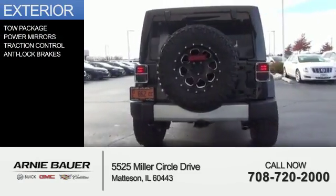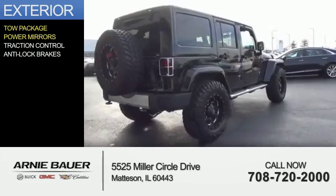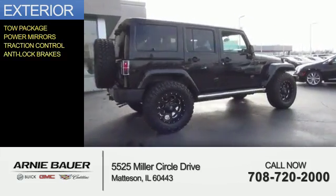The features include a tow package, power mirrors, traction control, and anti-lock brakes.